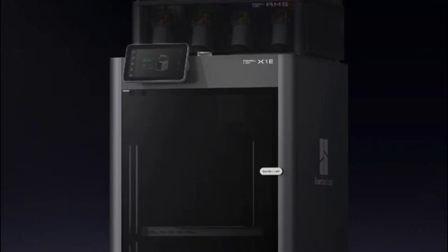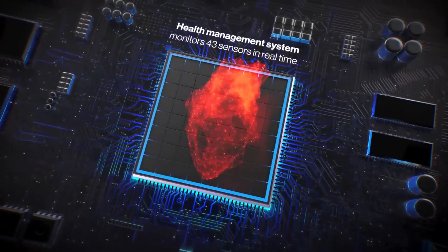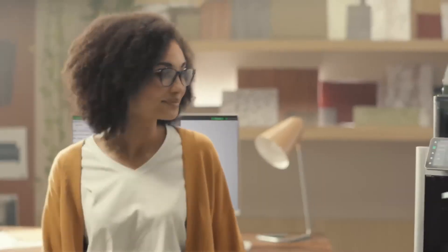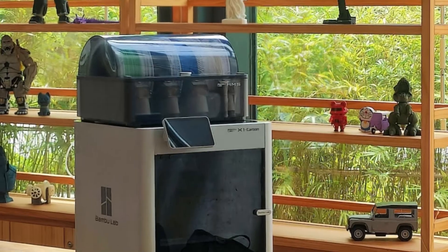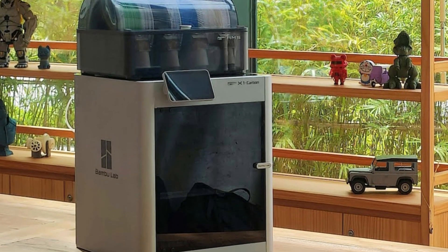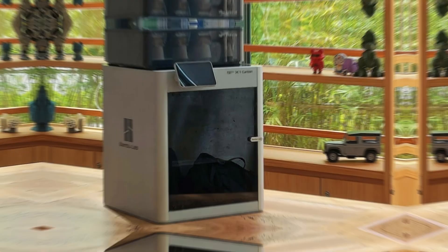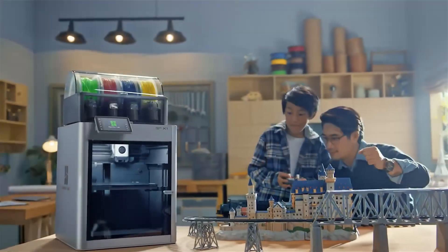One downside to note is that nozzle replacement is a bit of a chore — you have to replace the entire hotend, which can be fiddly. Also, the lack of a PEI-textured plate included in the box feels like an oversight, as a textured PEI surface is great for adhesion and would add a lot of value. Overall, if you're serious about 3D printing and ready to invest in a top-notch machine, the Bambu Lab X1 Carbon is a fantastic choice.